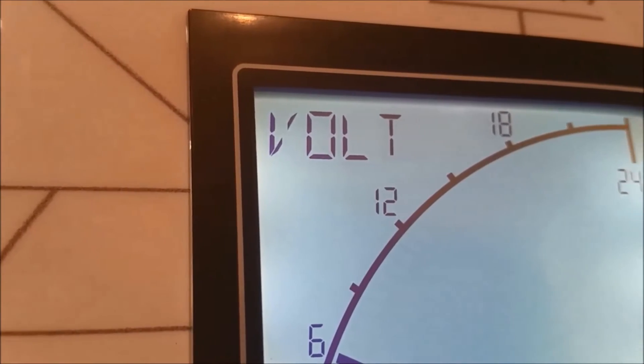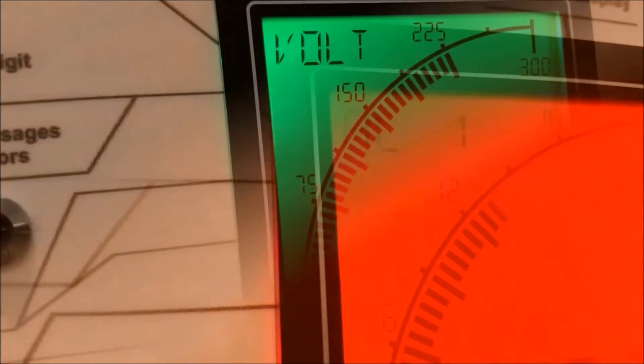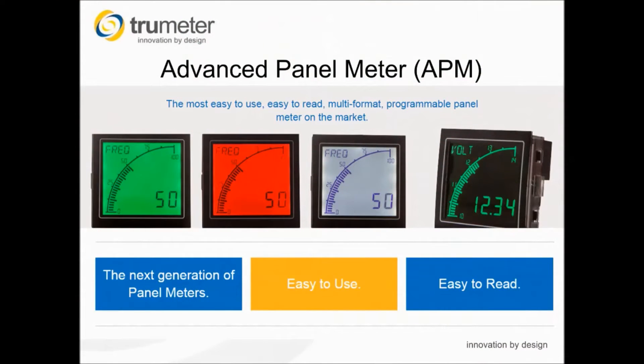The APM is the result of a considerable amount of market research, identifying the need for a panel meter with multiple uses, which is easy to read and easy to use, and with a number of unique features not available at this price point. In short, the best value for money panel meter on the market today. I'm now going to hand you over to Nick who will take you through the main part of this presentation. Thank you Alf and welcome to everybody on this call.